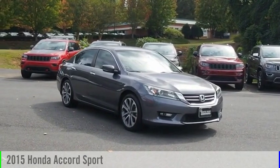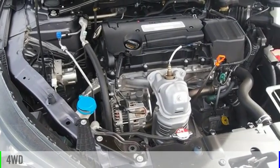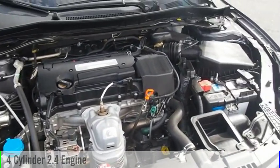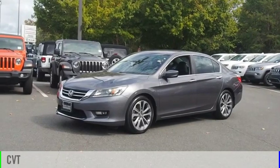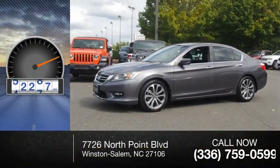Come test drive the 2015 Accord. This vehicle is powered by a four-wheel drive, four-cylinder, 2.4-liter engine, and comes with a continuously variable transmission. This vehicle has less than 65,000 miles.